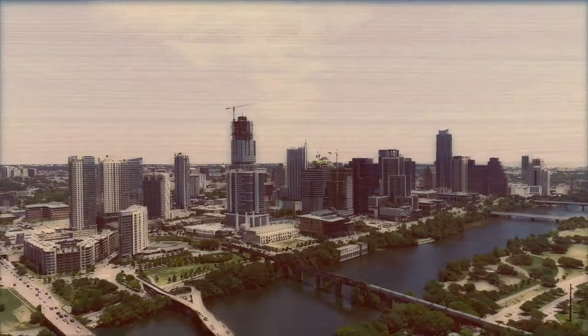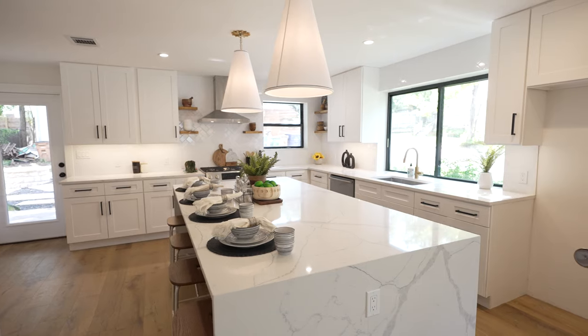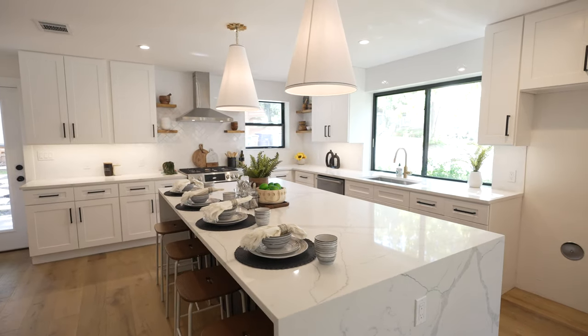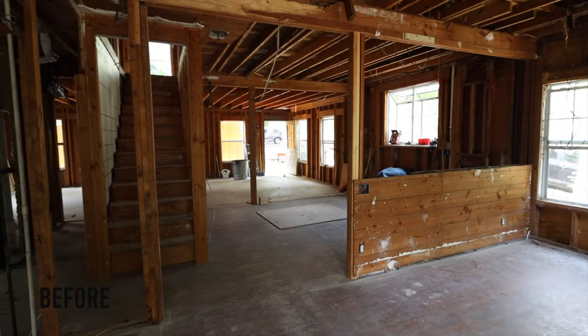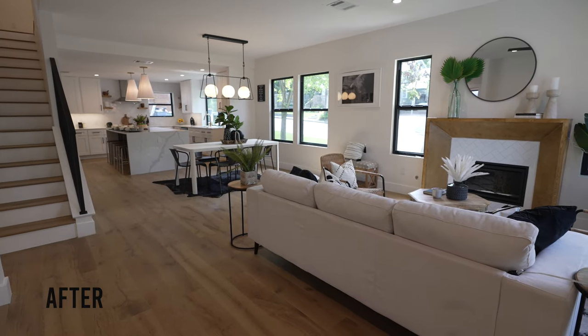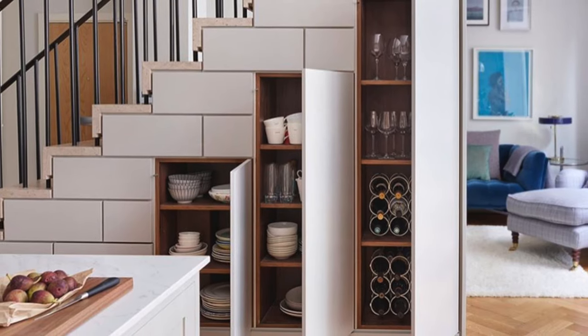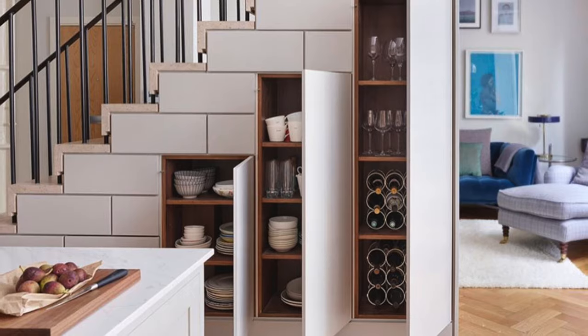Hey Extra Space Storage subscribers, I'm Lauren and I'm Lincoln, and we together are the Austin Flipsters. We run our YouTube channel where we transform real estate before and after. We are standing in a kitchen that didn't used to exist — we bought this property, it was dilapidated, it had been abandoned for a decade, and transformed it into this beautiful space.